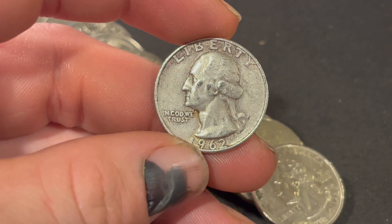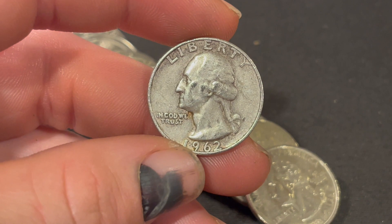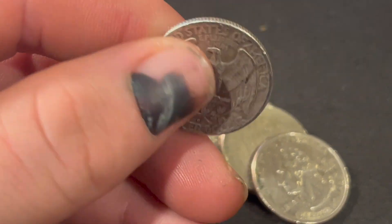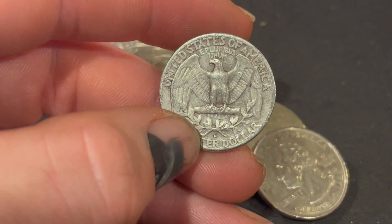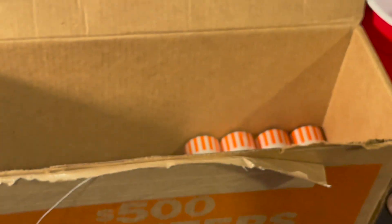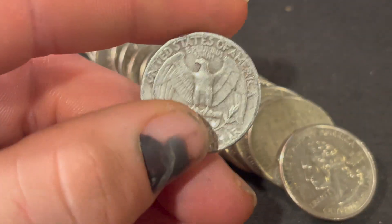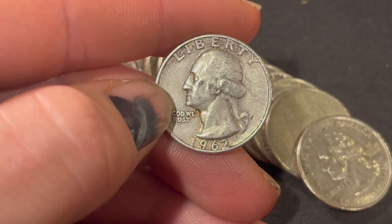A 1962 is going to be another album filler. I wish we could put another silver quarter into the jar, but we're going to have to put this one into the albums, which is even better. And we got that Denver mint mark right over there above the R in quarter dollar. Roll 46 did deliver with a 1962 Denver Washington silver quarter.